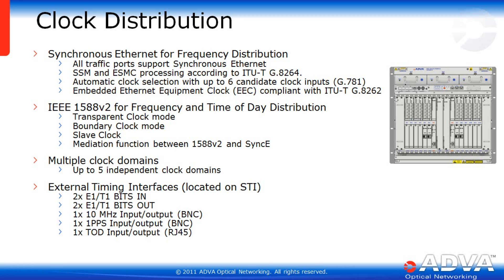The EGX also supports IEEE 1588v2 for frequency and time-of-day distribution. There is a transparent clock mode as well as boundary and slave clock modes, which lets the EGX work well with anything within a clock chain. There is also a mediation function between 1588 and SyncE to resolve conflicts. Up to five independent clock domains can run within the EGX, as any port can be master or slave, letting you divide ports across clock domains.